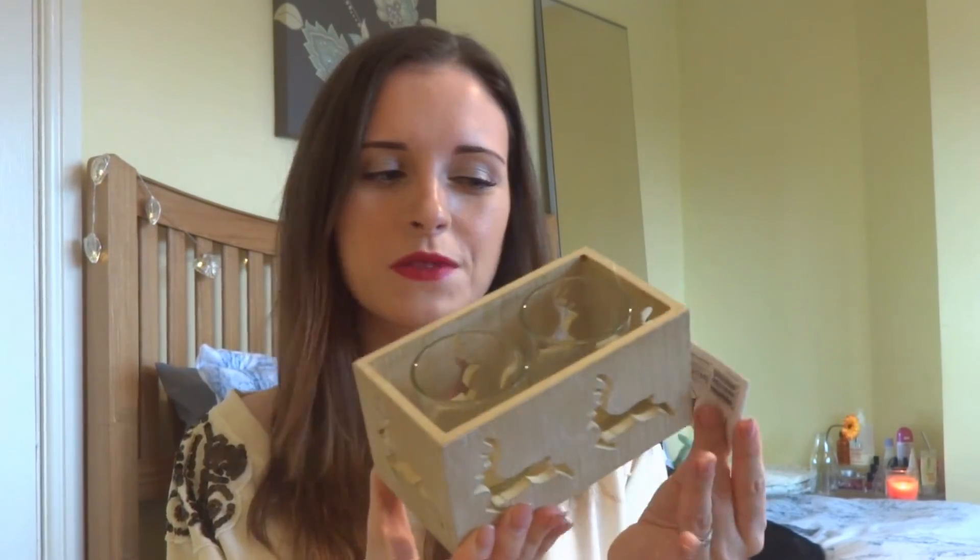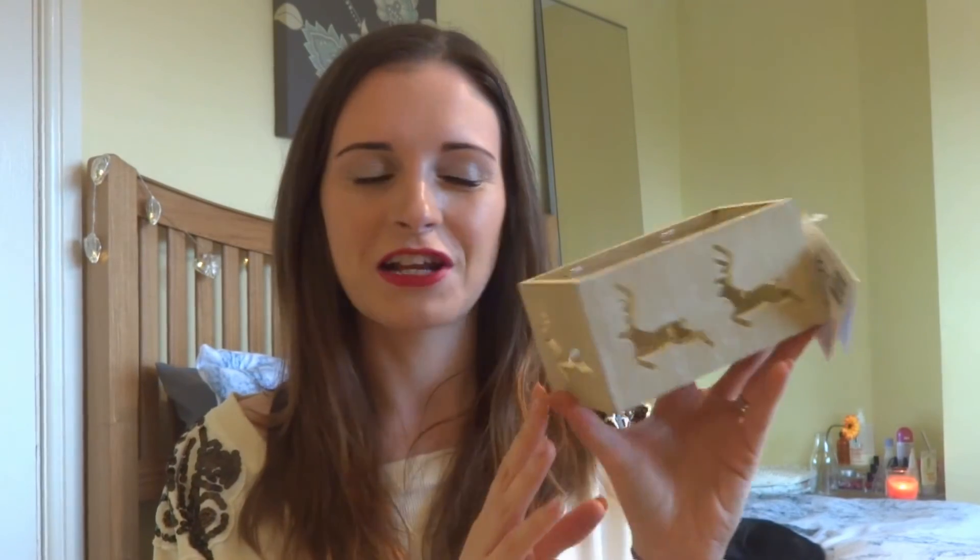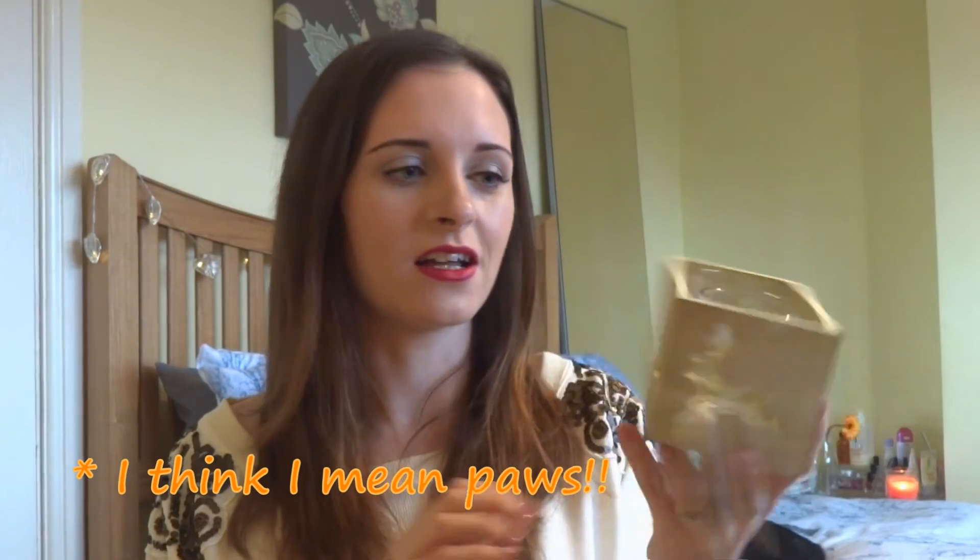Finally, continuing with the reindeer theme - I didn't realise everything was quite so reindeer oriented until I went through it all. This was one of the first things I picked up, about two weeks ago, and it is from Wilkinson's - it costs £5. It's a little wooden tea light holder with space for two tea lights. They had these in three different colours: the distressed wood colour with reindeers, a mistletoe one, and a Christmas tree one in green and red. They're only a fiver and they look really good with tea lights in - or battery operated tea lights, which I've been using a lot lately because they last longer and they're animal friendly since my cats tend to like to dip their paws in the tea lights. It looks like something you might pick up in Next or John Lewis for a lot more money.